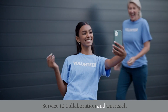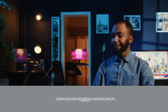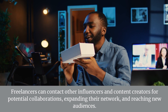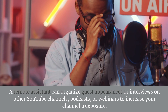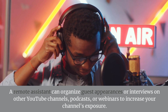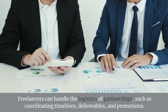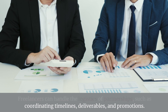Service 10: Collaboration and Outreach — Influencer Outreach. Freelancers can contact other influencers and content creators for potential collaborations, expanding their network and reaching new audiences. Guest Appearances. A remote assistant can organize guest appearances or interviews on other YouTube channels, podcasts, or webinars to increase your channel's exposure. Managing Partnerships. Freelancers can handle the logistics of partnerships, such as coordinating timelines, deliverables, and promotions.